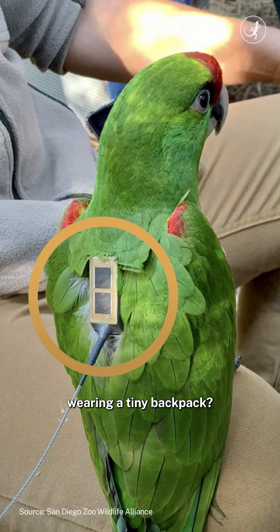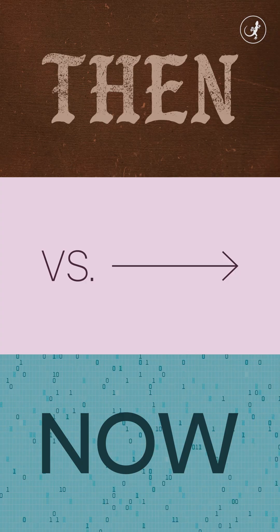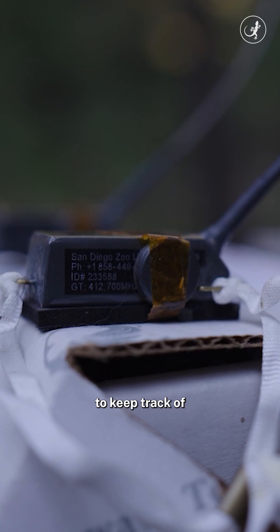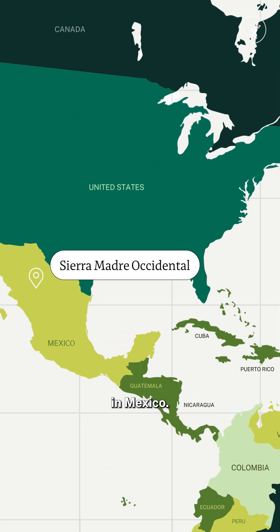Why is a parrot wearing a tiny backpack? Let's find out. Welcome to Then vs Now, where we look at how technology is reshaping wildlife conservation. Researchers are using these backpacks to keep track of the endangered thick-billed parrot, which is endemic to this mountain range in Mexico.